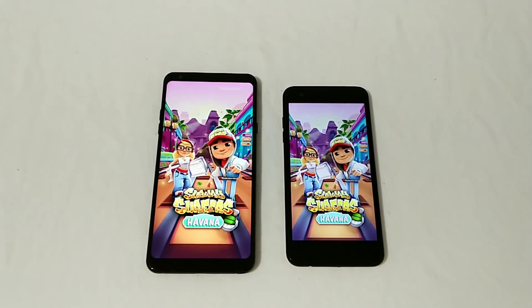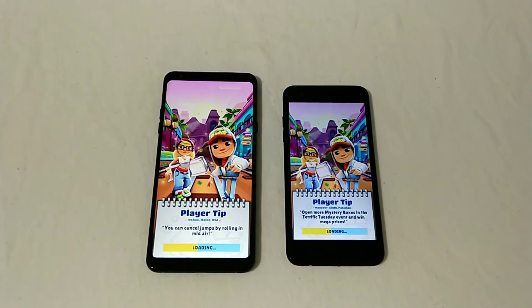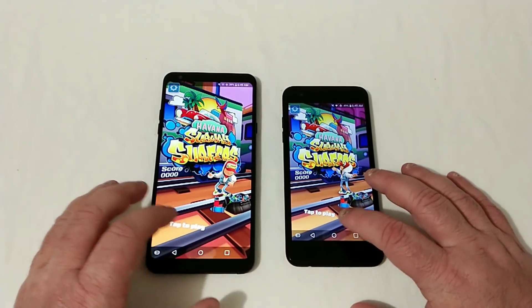Let's go ahead into Subway Surfer and see what happens. Both of these phones are really nice. The Tribute Dynasty is kind of like a smaller version of the Stylo 4 — without the stylus pen, smaller display, no fingerprint scanner, but a whole lot cheaper. This is going to be neck and neck. So close, but the Stylo 4 just barely took that one.